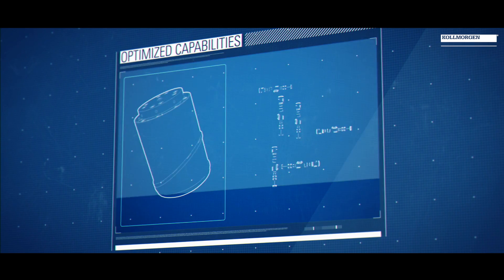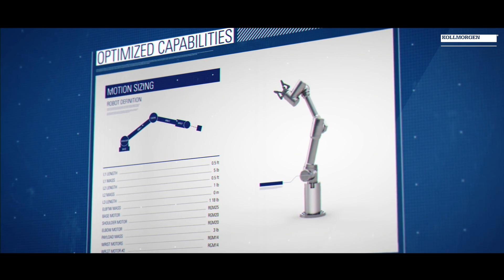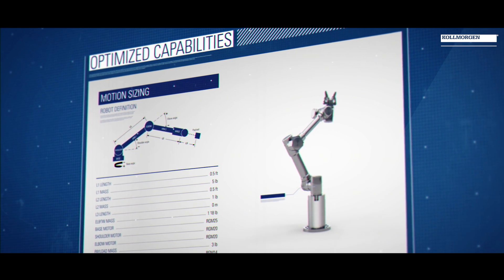Our robotic solutions are modular and flexible, and we can support an engineer to build a robot that's exactly fit for purpose for what they need. We can enable a very small robotic startup all the way to a very large robotic OEM scale and support them to grow.